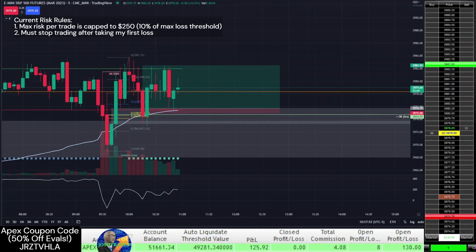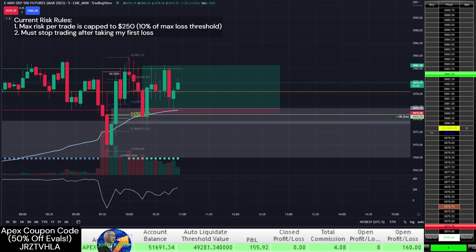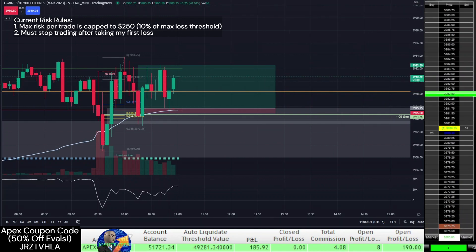When price continues to chop around, I get a little nervous about getting stopped out and slightly lower my profit target and get a nice scalp. Of course my original profit target gets hit not too long after, which makes me think I should really stop adjusting this.